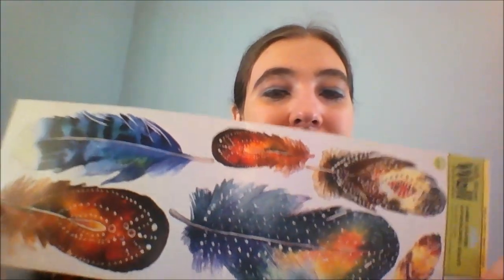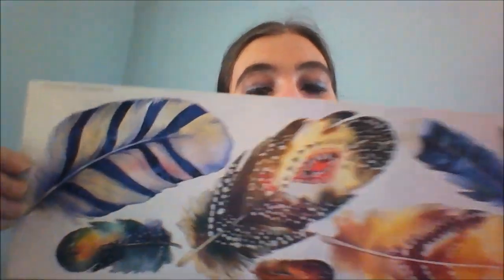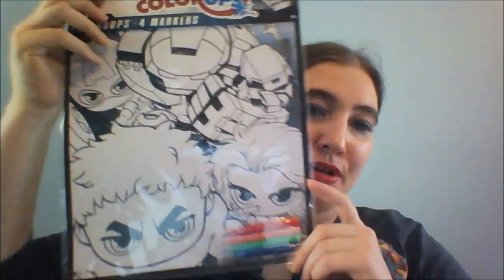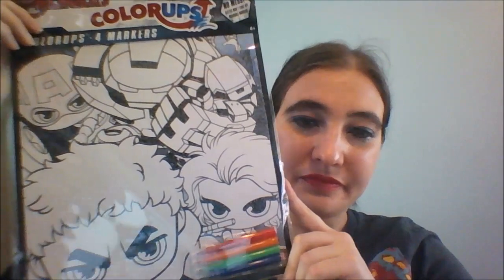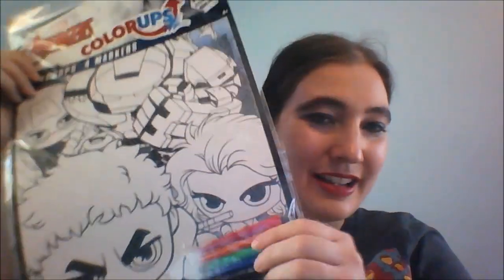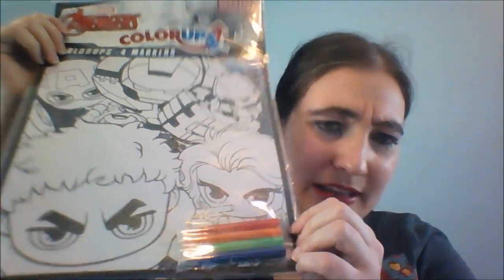Okay, so that was the first trip. The second trip — we'll start with the two big things. First are these wall stickers that are just beautiful feathers. I've already got an idea of what I want to do with one of them — I've got a plain black notebook that I want to stick a feather on, so I'm going to do that after this video. The next thing was a coloring poster, and of course it's the Avengers coloring poster. I thought maybe I'd try those other markers on here because they never give you enough markers in these kits.